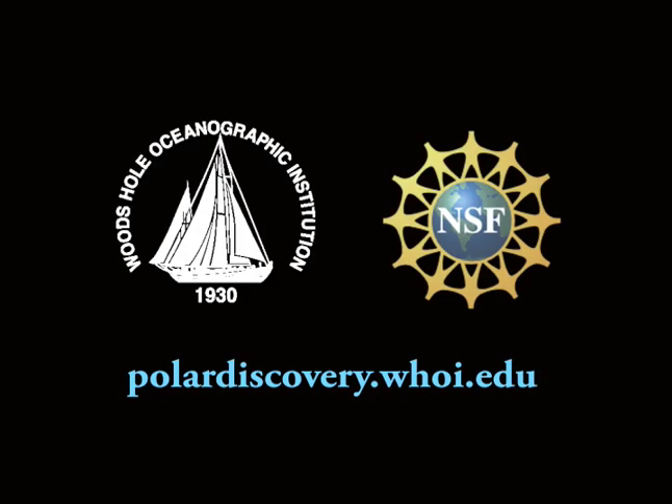This podcast was produced by the Woods Hole Oceanographic Institution with funding from the National Science Foundation. For more information, visit us on the web at polardiscovery.whoi.edu.